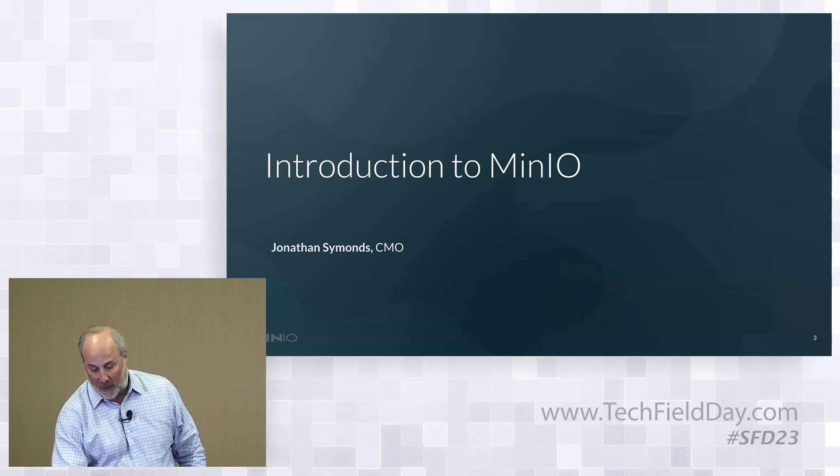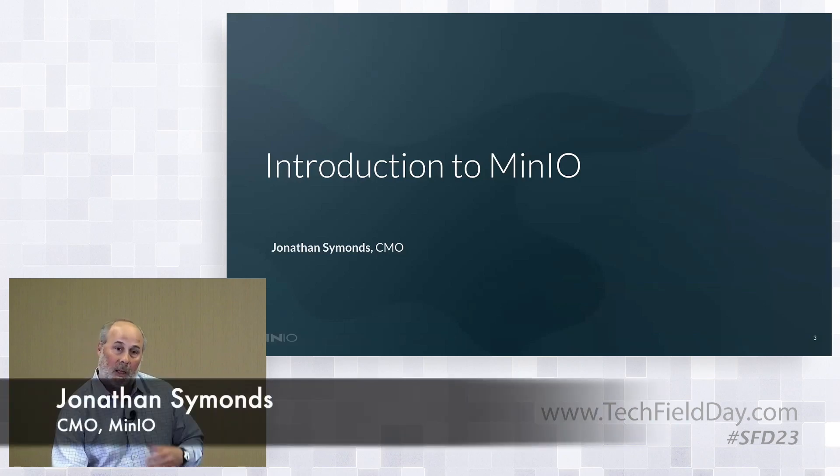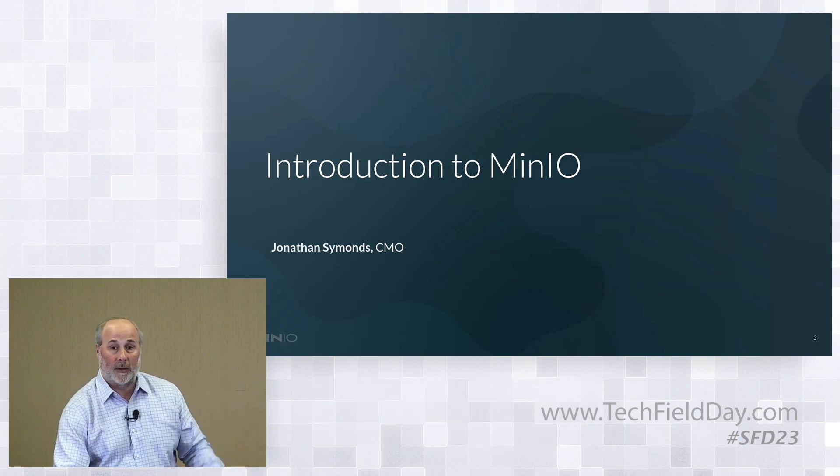My name is Jonathan Simons. I'm the CMO here at MinIO. I'm going to give you a brief introduction about MinIO for those of you who don't know us, who are seeing us for the first time from a Storage Field Day perspective. This is our third Storage Field Day, so I think a lot of the delegates have seen and understand this a little bit, but it always helps to put that baseline down.